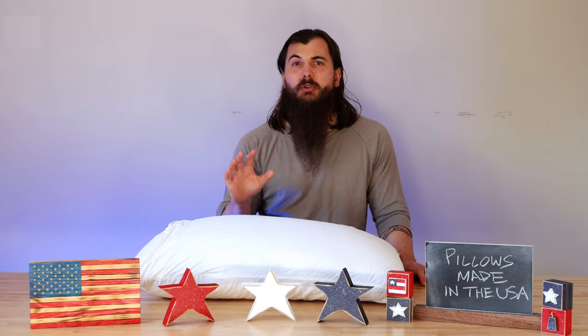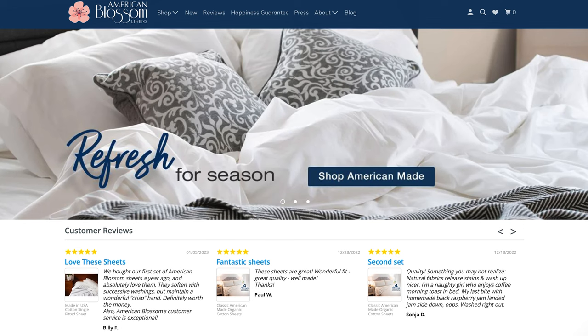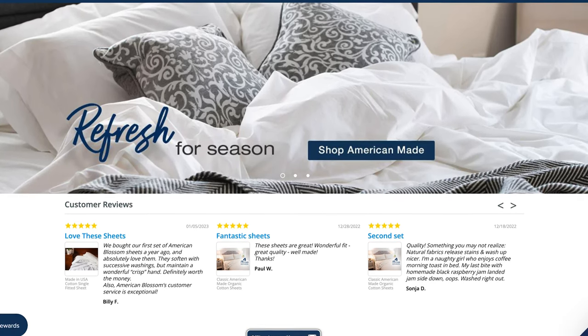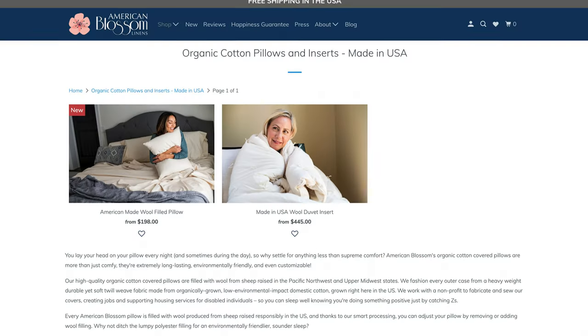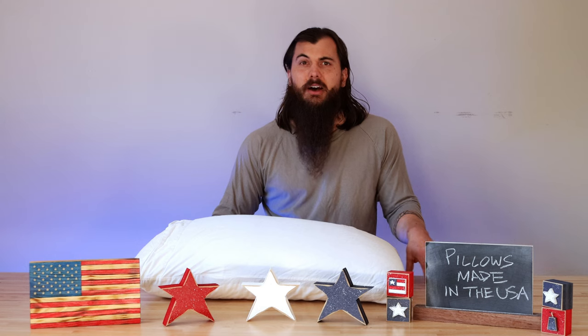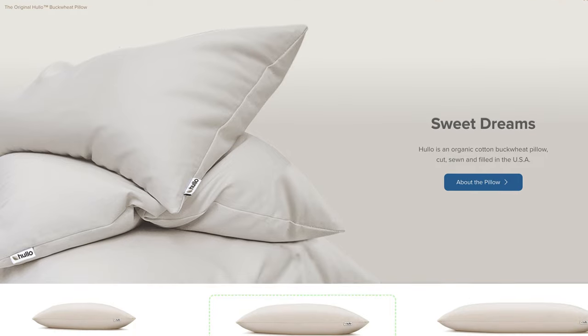Next up is American Blossom Linens. American Blossom Linens is based in Thomaston, Georgia, and has a great selection of organic cotton pillows that are filled with wool. They are super comfortable and breathable, and you can pair them with one of their awesome sheet sets to really outfit your entire bedroom.